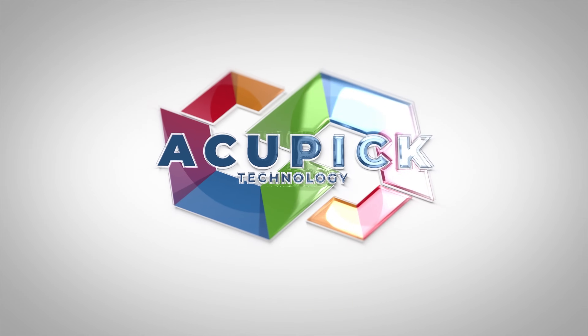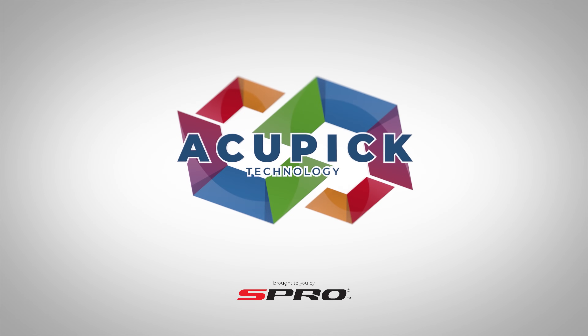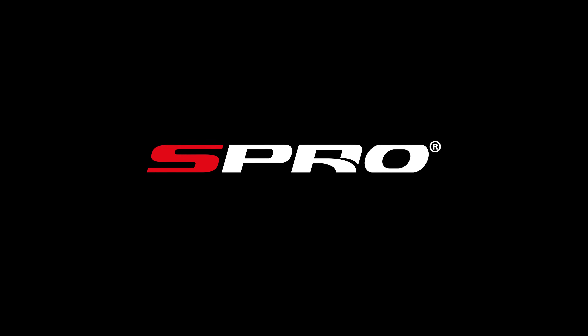AccuPic — welcome to a new level of efficiency in target location. S-Pro. Simple. Safe. Secure. AccuPic.